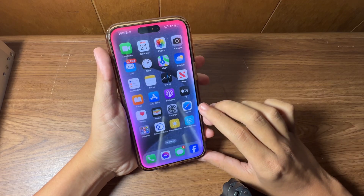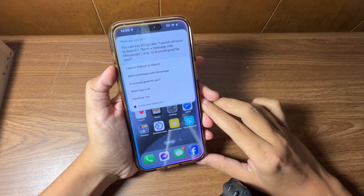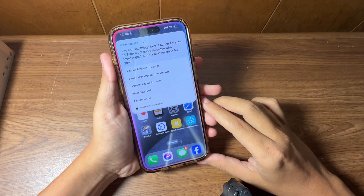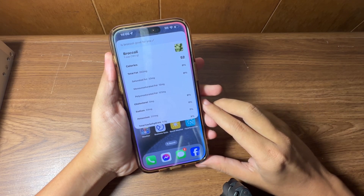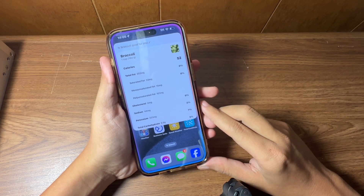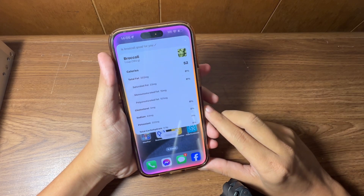You can say things like 'launch Amazon to search,' 'send a message with Messenger,' and 'is broccoli good for you?' Siri responds: 'A cup of broccoli has about 52 calories, 202 milligrams of fat, 9.9 grams of carbohydrates, and 5.7 grams of protein.' Then: 'Check my YouTube notifications.'